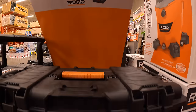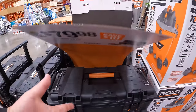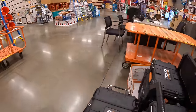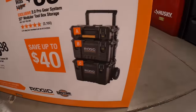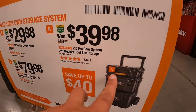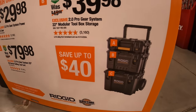$79.98 for their 28 inch mobile job box, which is right here. Then Rigid does have their tool storage system: $29.98 for option A, $39.98 for option B, and $79.98 for the bottom rolling unit.